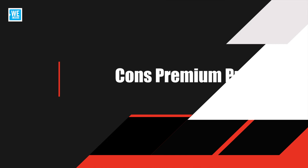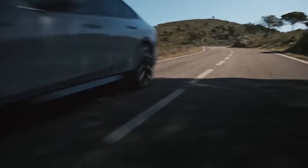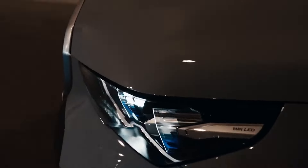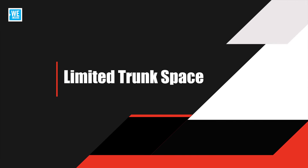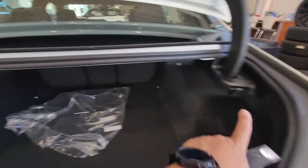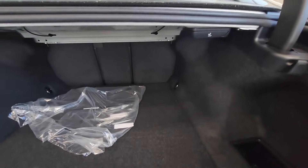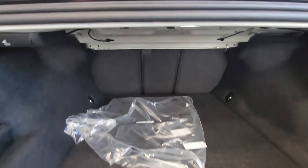Cons: Premium pricing. The BMW i5 is expected to start at a higher price point, reflecting its luxury positioning and advanced technology. This may be a consideration for those looking for a more budget-friendly electric sedan. Limited trunk space. Due to the placement of the battery and other components, the i5 might offer less trunk space compared to its internal combustion engine counterparts, which could be a drawback for those needing more cargo capacity.